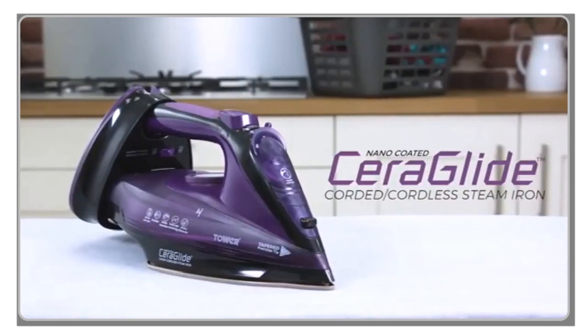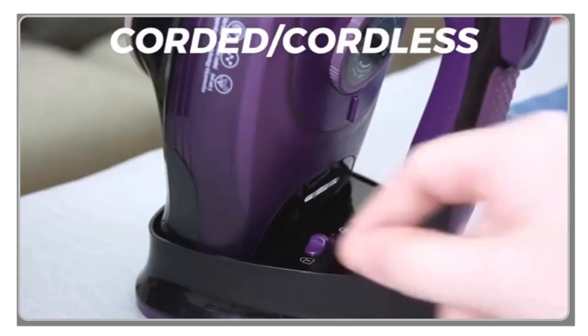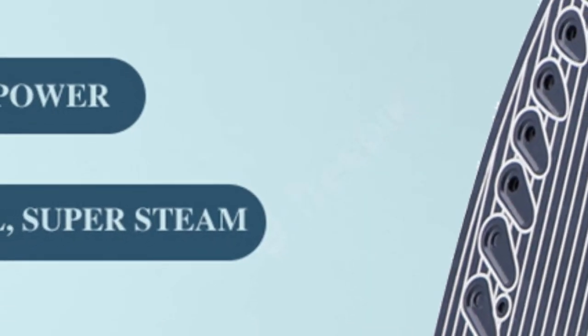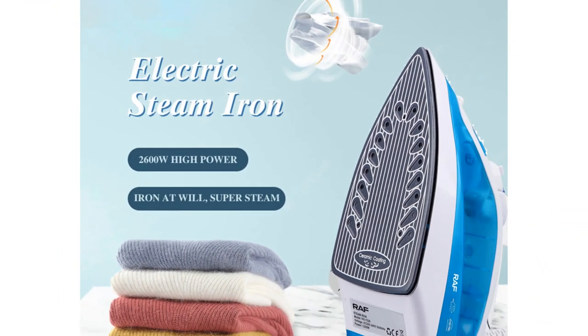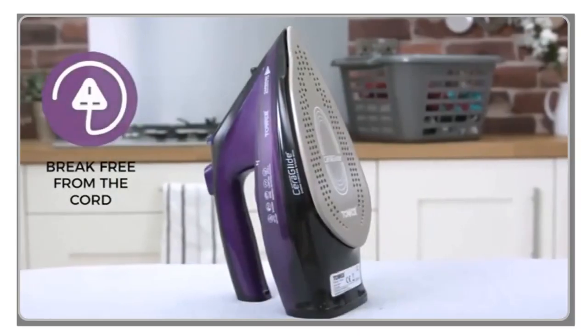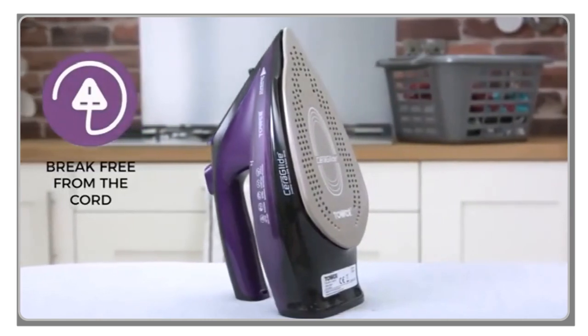Hey there, welcome back to my channel, where I bring you the latest and most essential travel accessories for your journeys. In today's video, we'll be exploring the world of travel irons. Whether you're a business traveler, a globetrotter, or someone who wants to keep their clothes looking crisp on the go, you're in the right place.